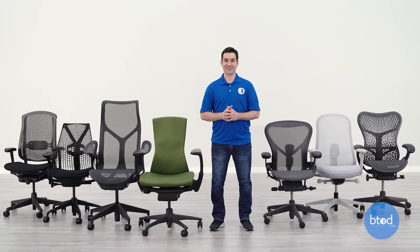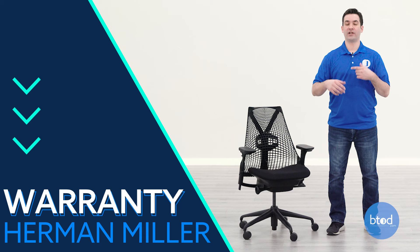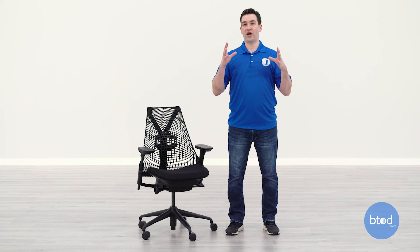Before we start looking at the individual chairs, I just want to go over a few things that apply to every chair in this list. Herman Miller has some fantastic policies — every chair comes standard with free shipping when you order from their website, their amazing 12-year warranty, a free return policy, and each chair is rated for up to 350 pounds.